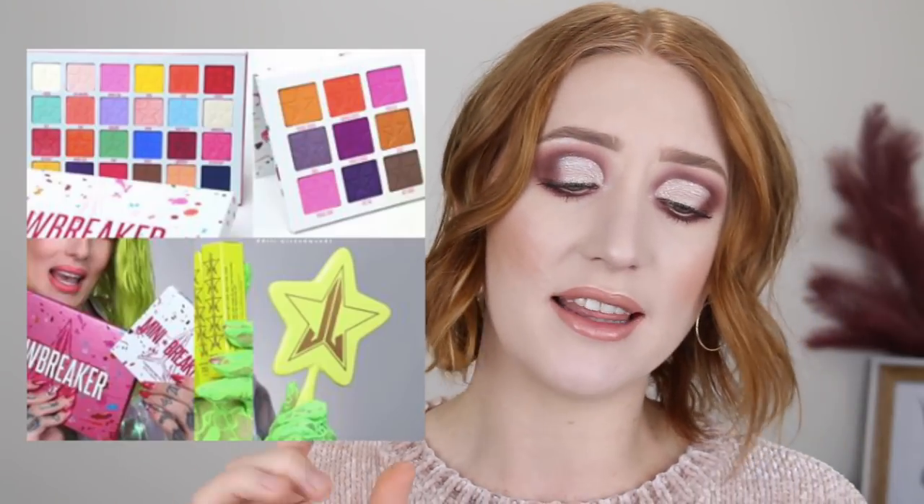Next on the no list is the new Jeffree Star Jawbreaker collection — it just doesn't speak to me. I do like these smaller palettes better than the bigger ones, but when I look at a palette I like the colors to go in a rainbow order — yellow to green to blue. When they're all jumbled up I find it hard to figure out what goes with what. There are also some lip glosses he recently released, and the colors are just weird. I was watching a video by Beauty News and they showed close-ups of the swatches on lips and they looked terrible — streaky and patchy. Not for me.